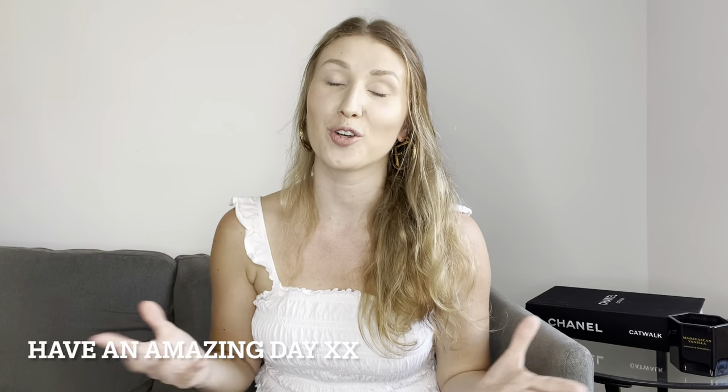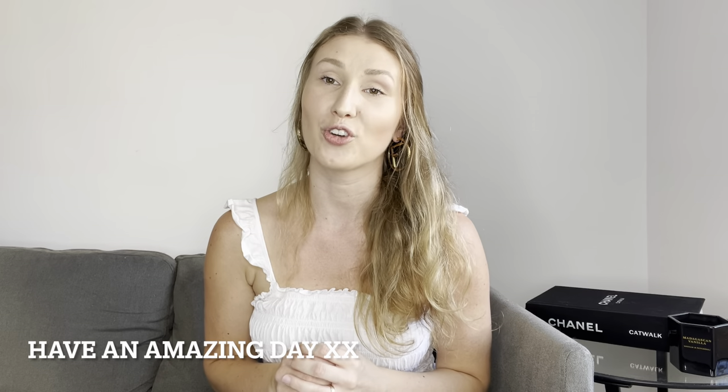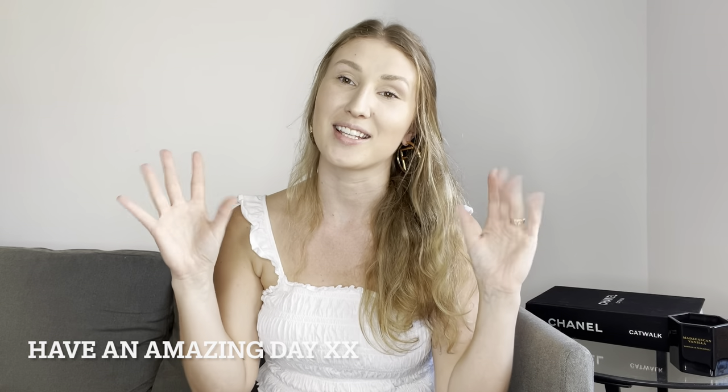Okay guys, that's it for my video. I hope you enjoyed it and found it useful. If you did, don't forget to subscribe to my channel because I do love talking about fashion. Let's stay in touch and I will see you in my next video. Bye guys, stay safe!